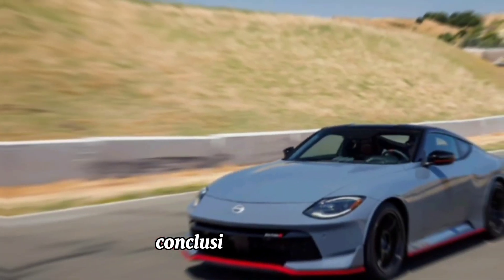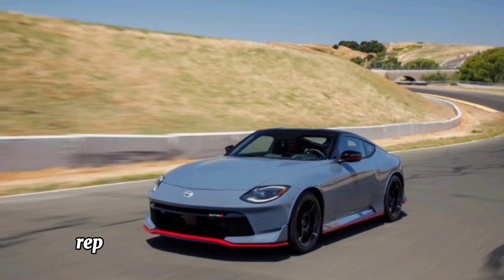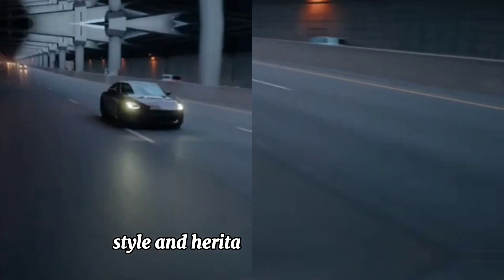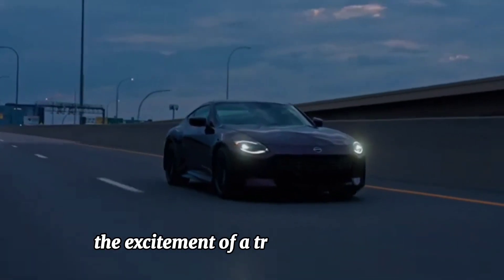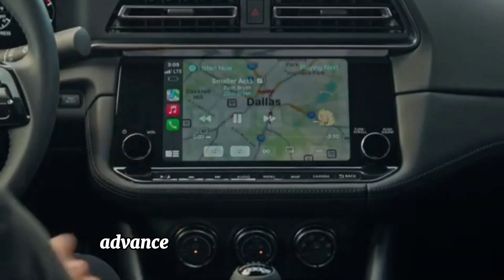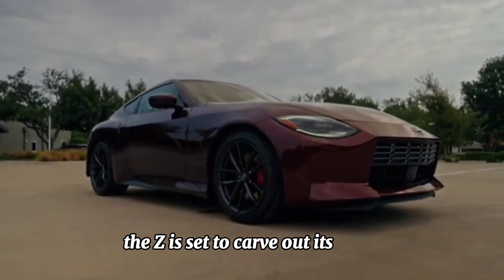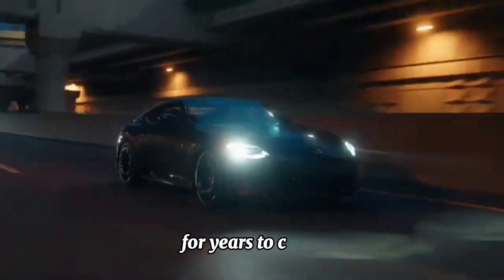In summary, the Nissan Z 2024 represents a thrilling blend of performance, style, and heritage, offering drivers a chance to experience the excitement of a true sports car icon. With its powerful engine, striking design, advanced technology, and rich legacy, the Z is set to carve out its place in the hearts of automotive enthusiasts for years to come.